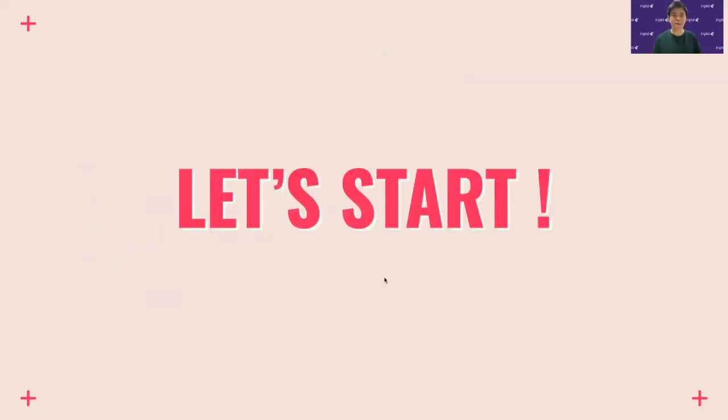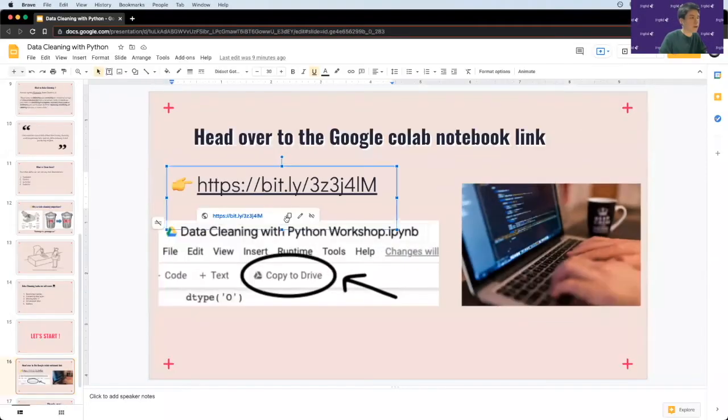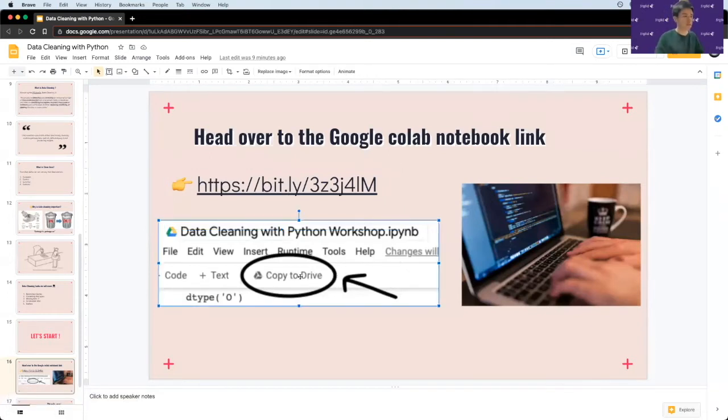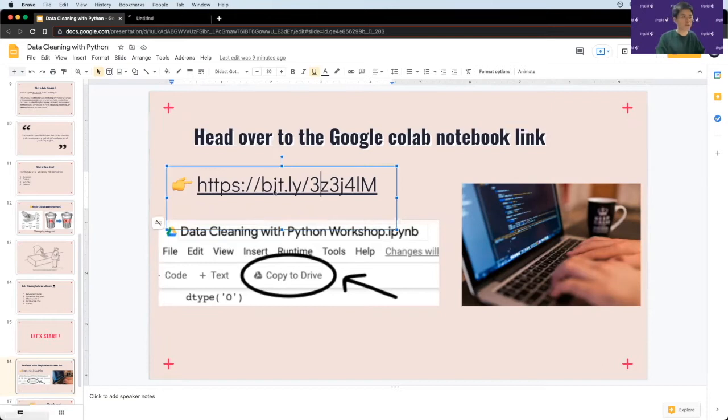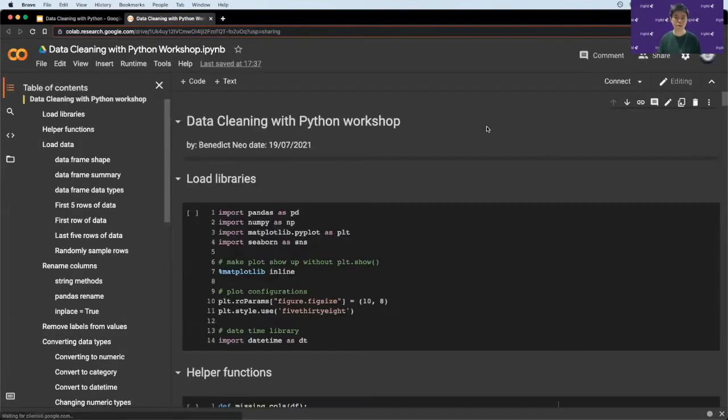Let's start now. I have a Google Colab notebook which I encourage you all to open — I'll send the link in the chat. When you open the link, you'll see a prompt asking you to copy it to your drive. I recommend doing that so that everything you run will be saved and you'll have a copy of the notebook. You'll need a Google account to run this.